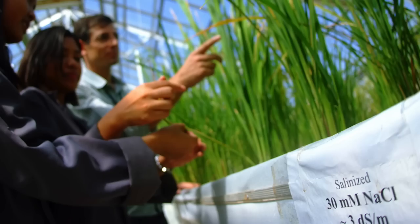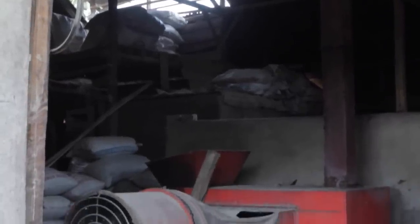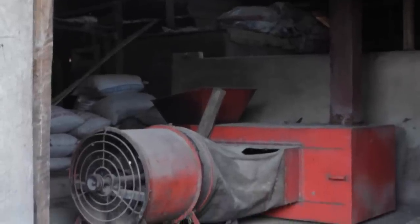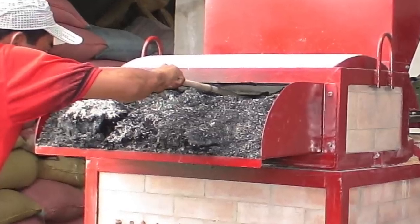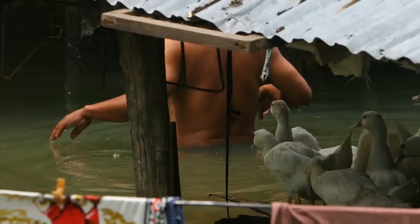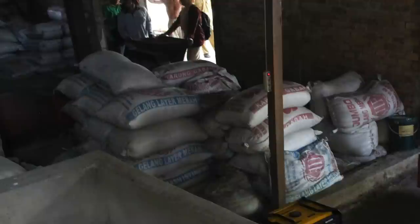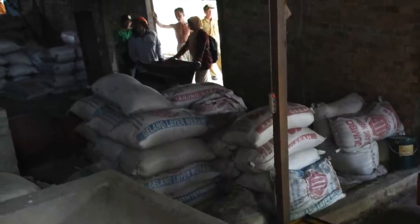Other than planting salt and flood-tolerant rice varieties, another technology that has helped these farmers considerably has been locally produced flatbed rice dryers that use discarded rice husk for fuel. Around here the sun can be fickle and the rains torrential, so traditional sun drying can be a gamble — a gamble that many of these farmers can't afford.